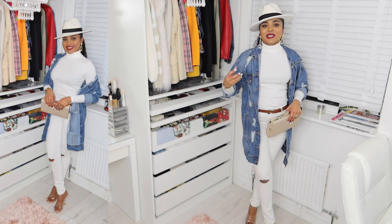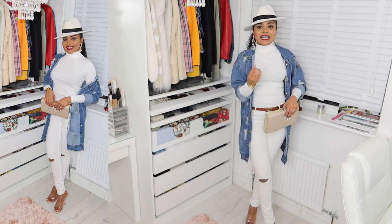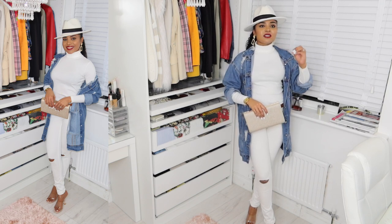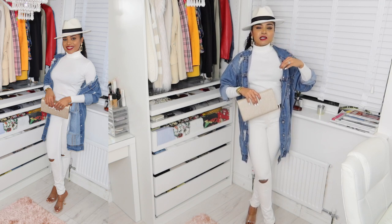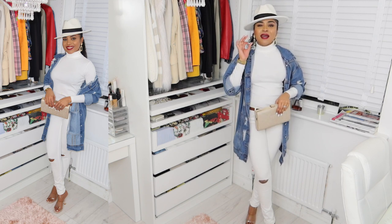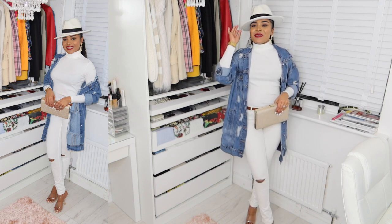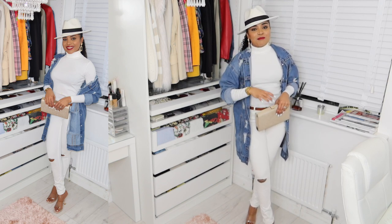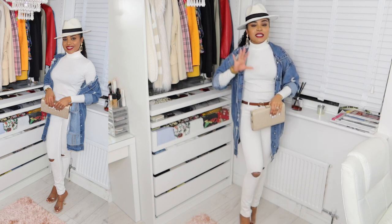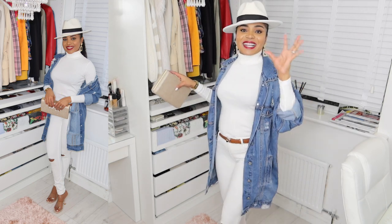And of course, my fedora hat — I cannot leave that out! Wearing a fedora does something to your outfit; it takes you from zero to a hundred real quick. It gives that classy look, especially when you're going for a chic style. You can never go wrong with a fedora hat, so always keep one in your closet — it doesn't matter the color. I'm definitely going to get a brown one as well.